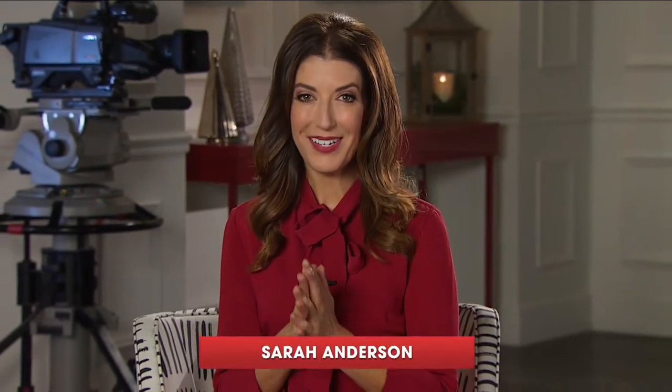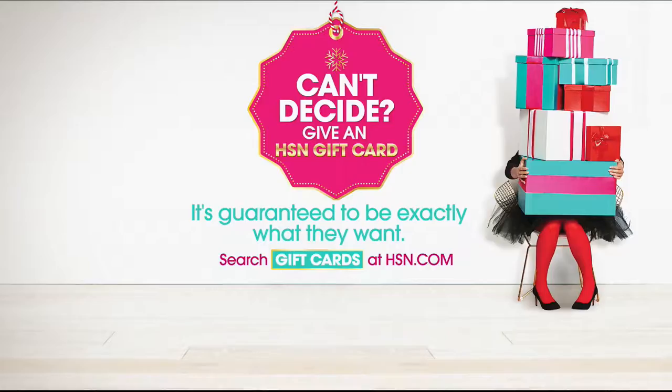I'm Sarah Anderson, and you're enjoying a night full of great deals and new products all in one place right here at HSN. Tonight, whether you're shopping for a special someone, that person who has everything, or an impossible person to shop for, you'll find the most popular gift they're going to love right here. If you're trying to cross some more names off your holiday gift list, how about an HSN gift card? Give your friends and family the gift of choice. Just search gift cards on hsn.com.